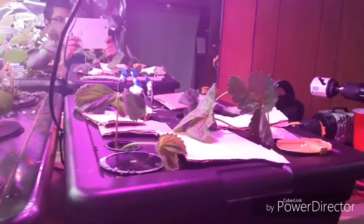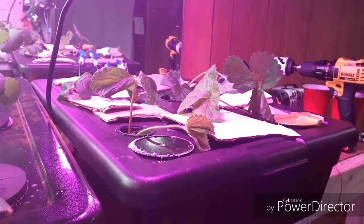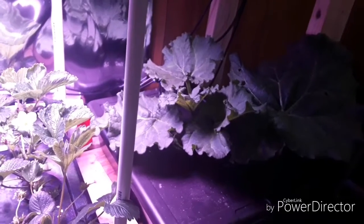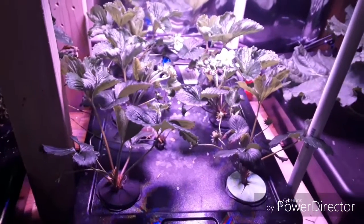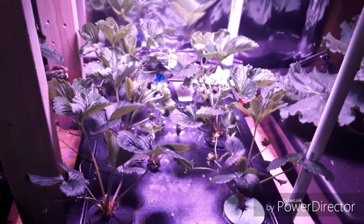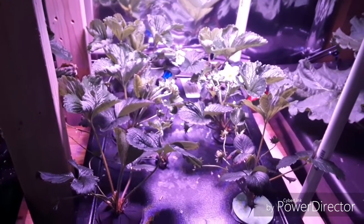I just put this tote in today that has a couple runners in it that are rooting. The rhubarb plants are still going strong. These are the same seascape strawberries that are on the aeroponic side, and you can see that they are still a little bit behind.